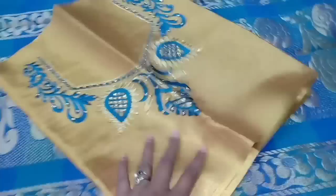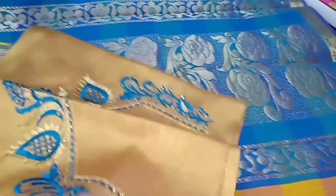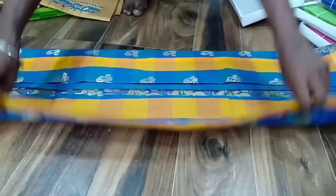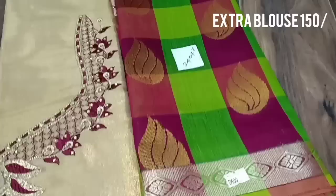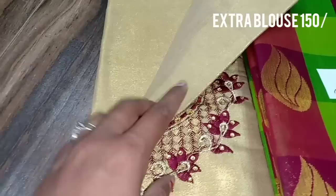This is a blue color thread work blouse — just a sample showing every single color. This blouse material is 150 rupees for two sleeves with a back neck. For a full blouse it is 890 rupees. This is a handloom sari in super green color and red color combo. Green with red combination is available — the sari costs 890 rupees and the blouse is 150 rupees.